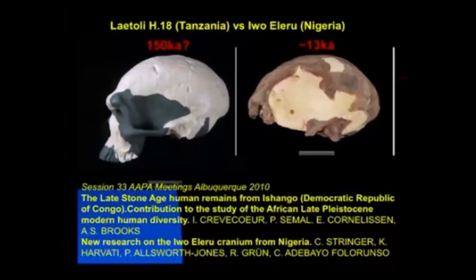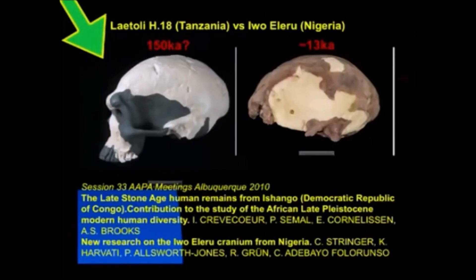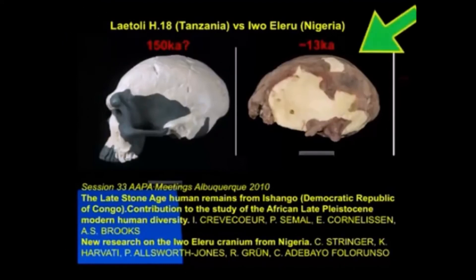I revisited the specimen with new dating work and in collaboration with people like Katerina Havati, using geometric morphometrics. We presented the idea that this specimen was very distinct from recent populations in West Africa and showed some rather archaic features. Here it is compared with the Jungaloba specimen from Laitley, which is dated around 150,000 years old. In Katerina's geometric morphometric analyses, this was the nearest neighbor in terms of cranial shape to Iwo Eleru.